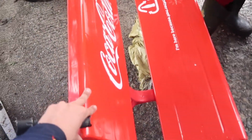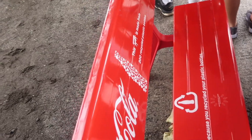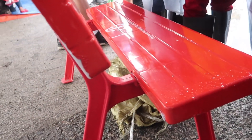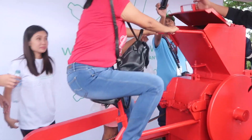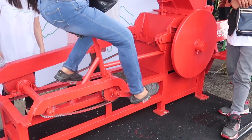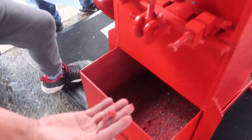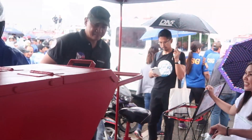If you look at this bench here, this is actually the finished product. Once it's been melted down and formed into something, you get a useful product. This is a really, really good example of recycling.